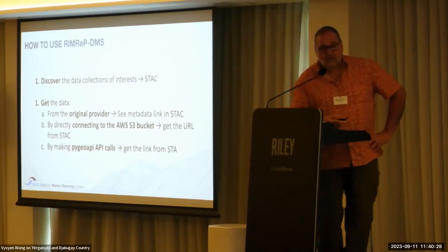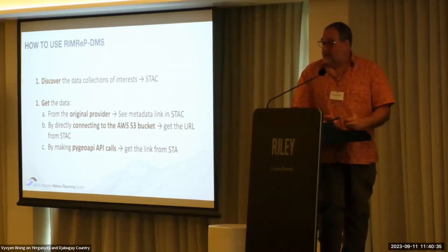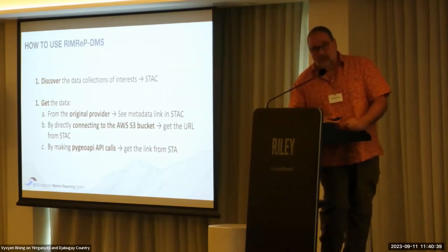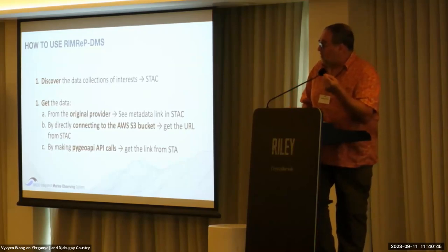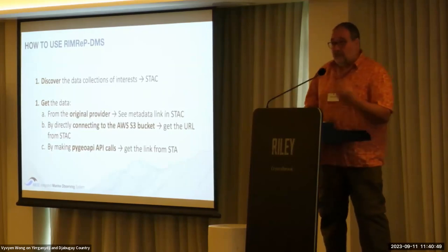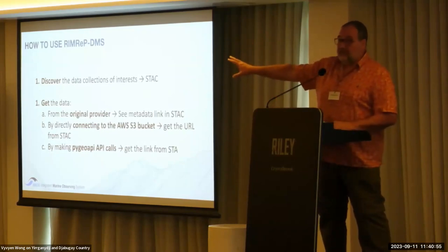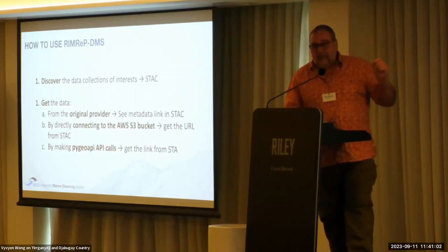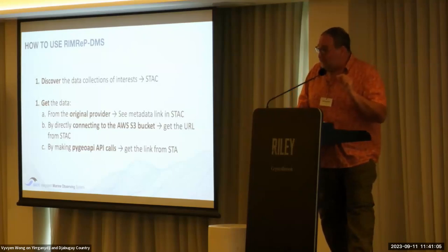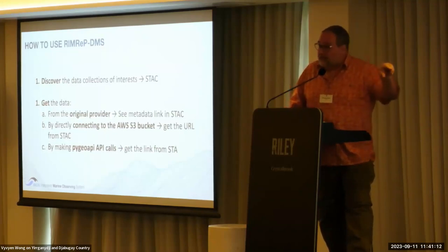So how do you use the DMS? First, you go to the STAC catalog — our metadata catalog — and look at what we have inside: discover what's available. Then you get the data you want. There are three ways of getting data. One: we always point to the original data provider — we never own the data. The data remains at the provider's side, but we give you the address. It's up to you how to deal with that, though we've already done it. The second: we provide a link to connect directly with our storage, which is an Amazon cloud service called S3, where you can get the full collection or operate on it directly. We will teach you tomorrow how to use it.